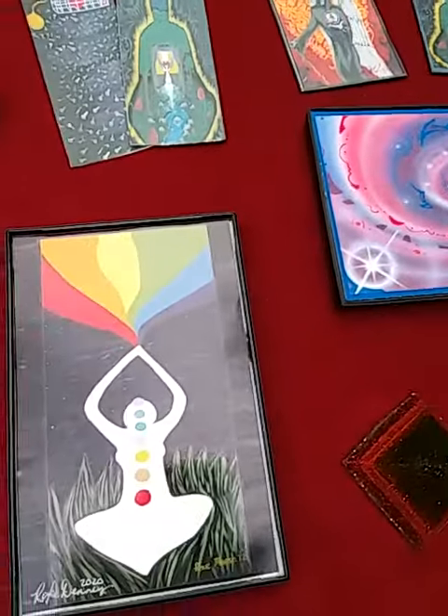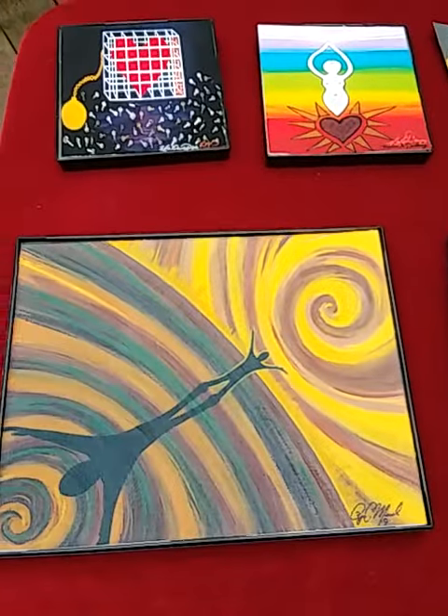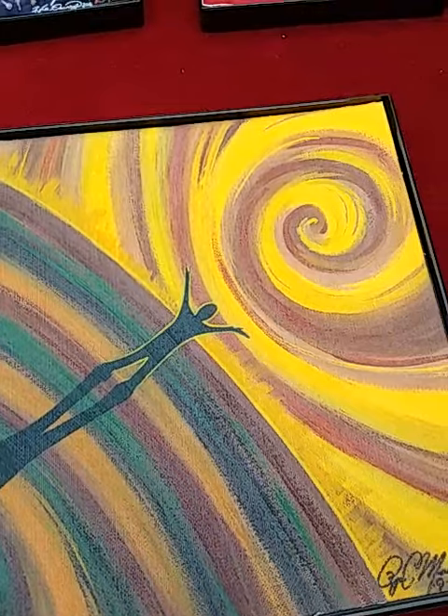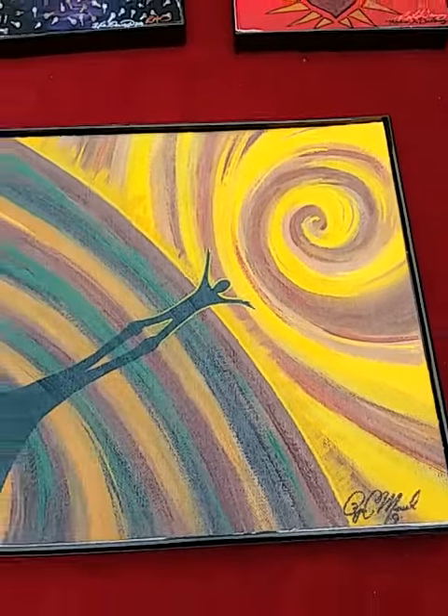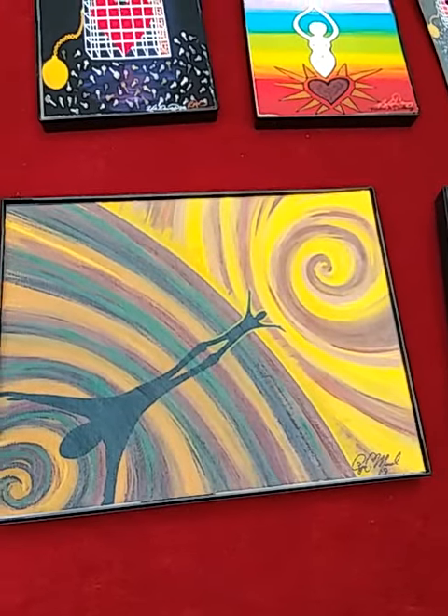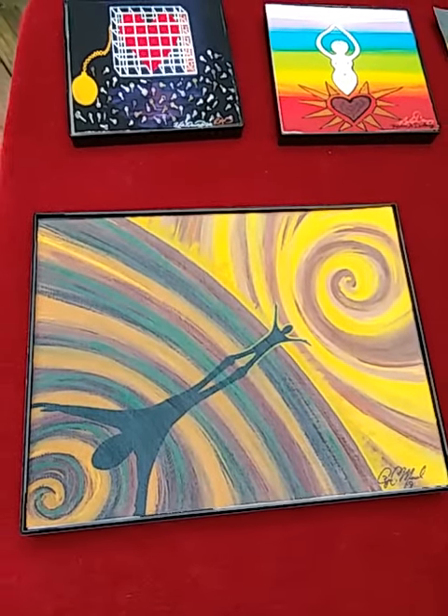This six by eight is titled 'Praise.' His spiral art is just so full of creativity and emotion. I love how he added the silhouettes to this one.